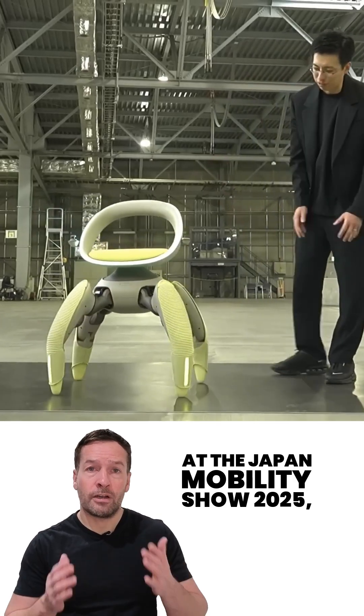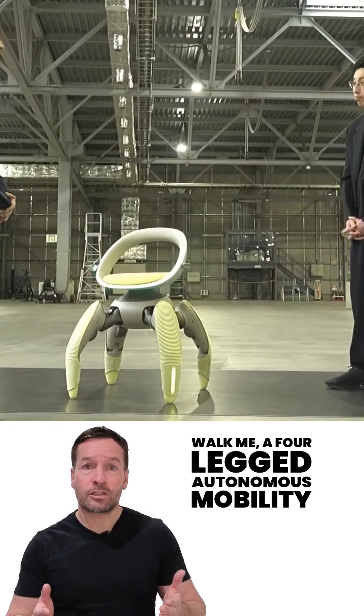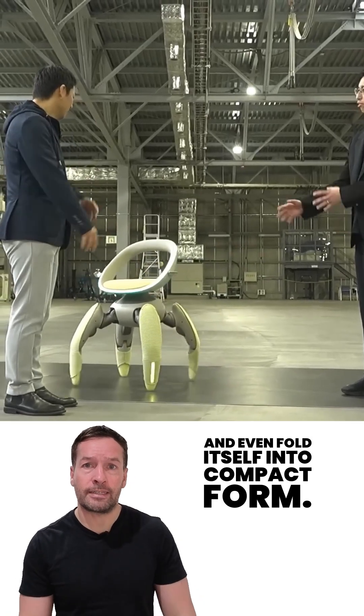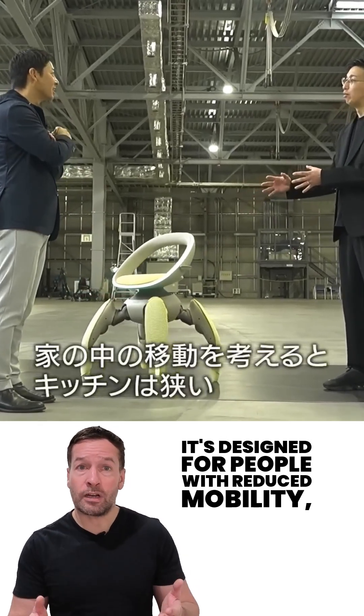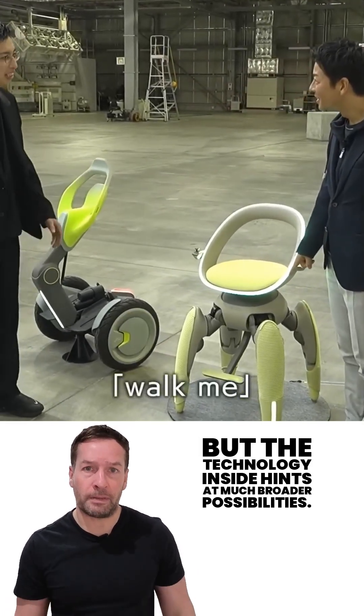At the Japan Mobility Show 2025, Toyota introduced Walk Me — a four-legged autonomous mobility chair that can climb stairs, cross rough terrain, and even fold itself into compact form. It's designed for people with reduced mobility, but the technology inside hints at much broader possibilities.